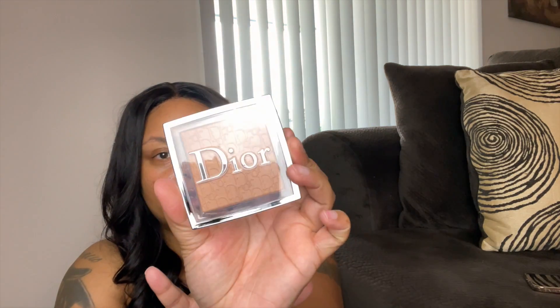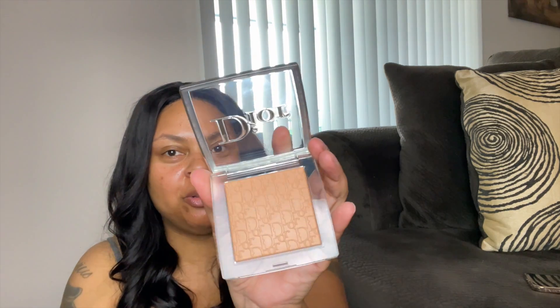Now moving on to my bougiest purchase out of this sale, and that is the Dior Backstage face and body perfecting translucent powder. This was regular price $40 and I got 20% off. The casing is so bougie and cute. I got shade 3 Neutral, which should work perfectly for me.